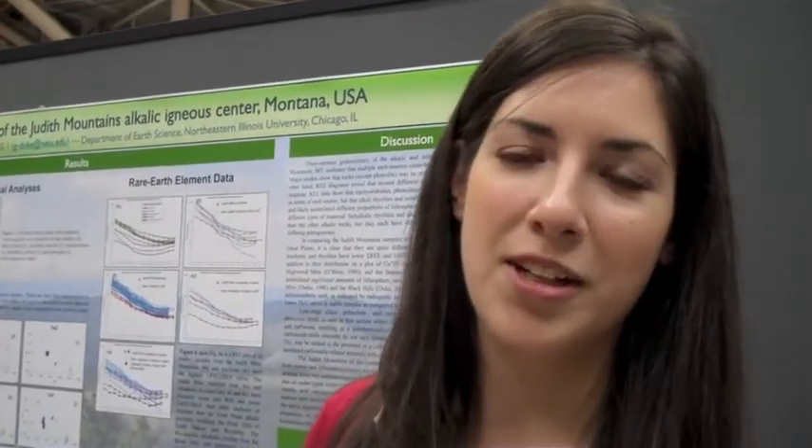My name is Elizabeth Gamble. I go to Northeastern Illinois University, and I did a geochemical analysis of the Judith Mountains in Montana.